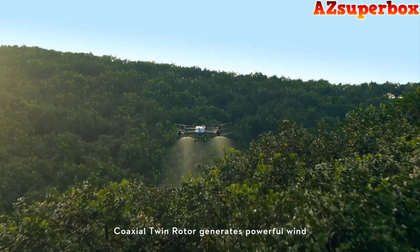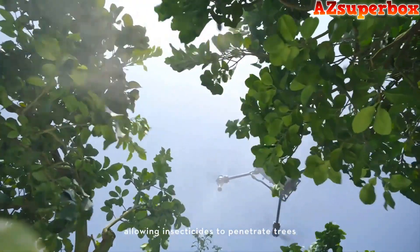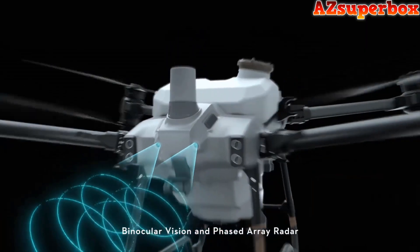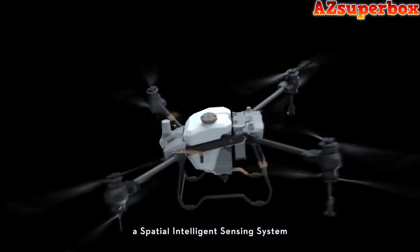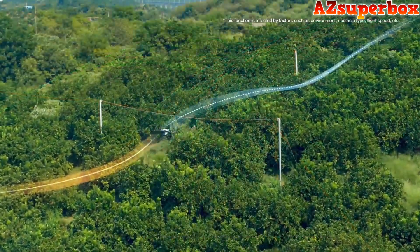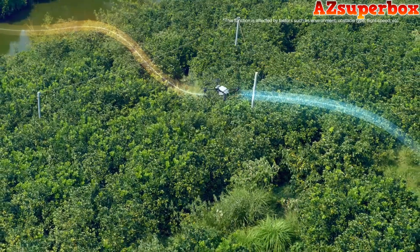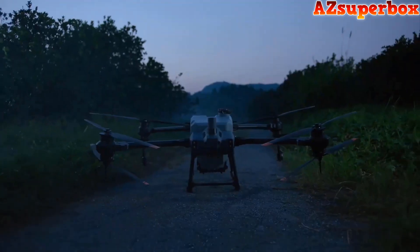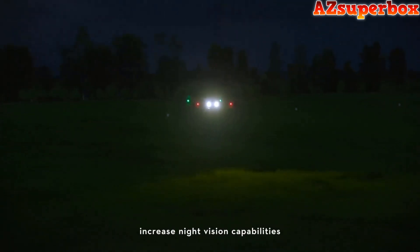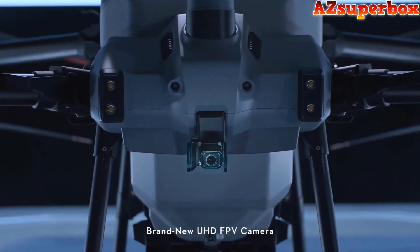The coaxial twin rotor generates powerful wind, allowing insecticides to penetrate trees thoroughly. Binocular vision and phased-array radar form a spatial intelligence sensing system with fully automatic 3D continuous obstacle avoidance, enabling safer flight and more reliable operation. High-brightness spotlights increase night vision capabilities, and a brand new UHD FPV camera with adjustable gimbal tilt allows seamless capture of HD images.